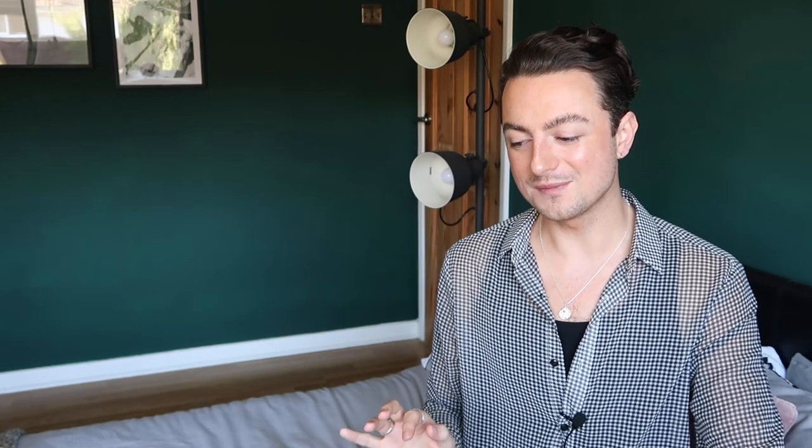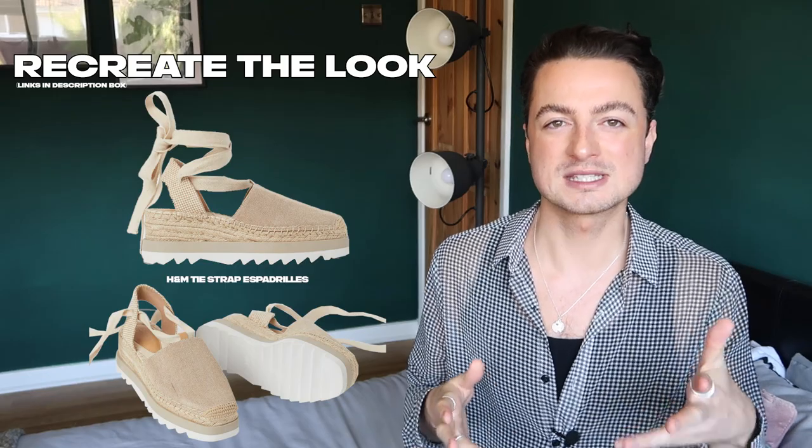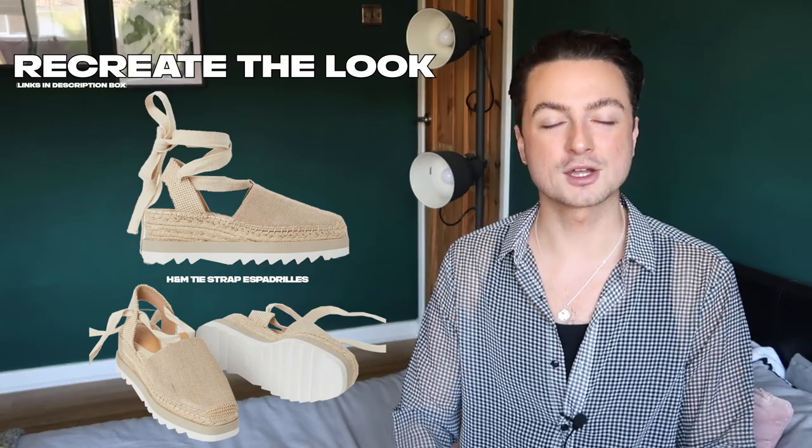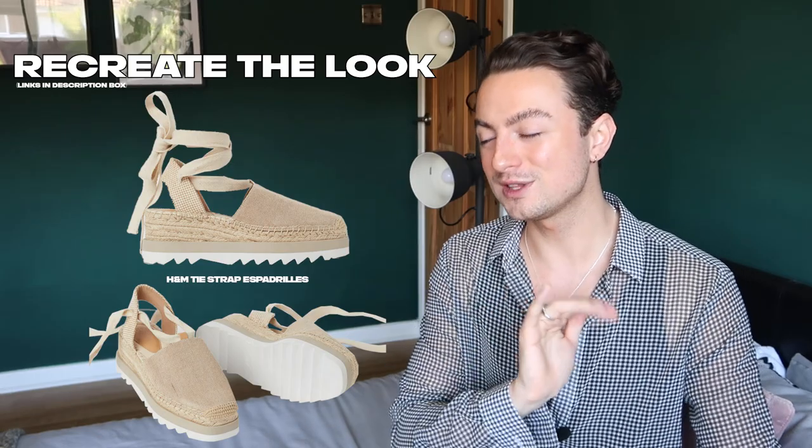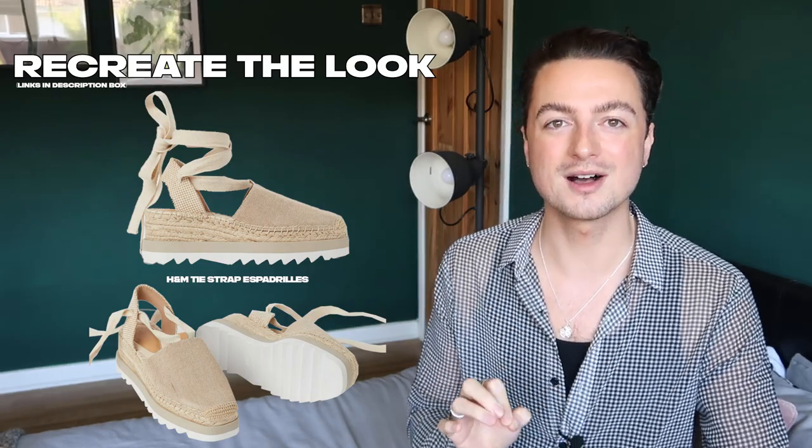This is the part that upset me a lot — Joy is wearing espadrilles. If you're a regular viewer you know I hate espadrilles, but I will admit here it works. She changed my mind about the skirt, but she has not changed my mind about espadrilles — that will never happen. I will swallow my pride and admit the espadrilles work really well with this look. I've linked these ones from H&M which are more of an espadrille sandal with a tie strap coming up around the ankle — far more cute.